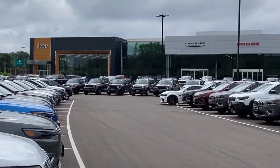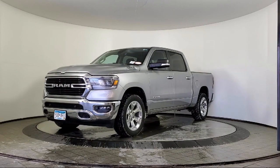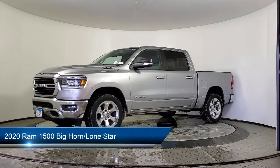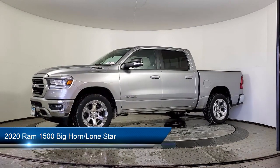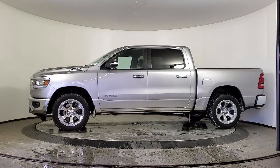Welcome to Coon Rapids Chrysler Dodge Jeep Ram, and here's a look at another one of our great vehicles in inventory. It comes equipped with blind spot and cross path detection, parking sensors, Apple CarPlay, Android Auto, and outside temperature display.